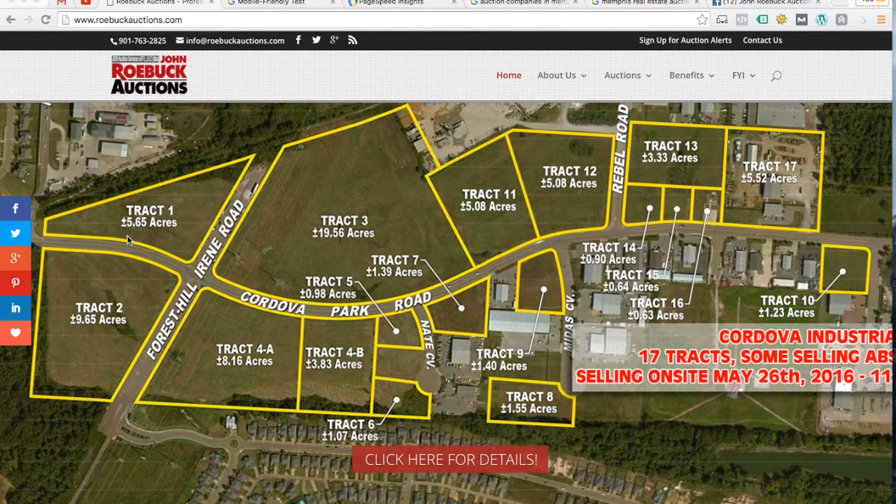Hey John, as you can see we're here on the homepage of your website www.roebuckauctions.com. What I'd like to do is take a couple minutes, scroll through your website, point out a few of the things that I see here on the site, then we'll click over, look at a few tools that Google provides and get some insight from them. Maybe look at a few Google search results, look at your Facebook page, and then we'll come back to your website and look at a couple tools I've got installed here on my computer to get a better understanding of what's happening behind the scenes.